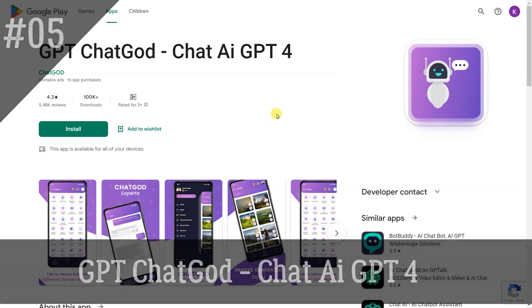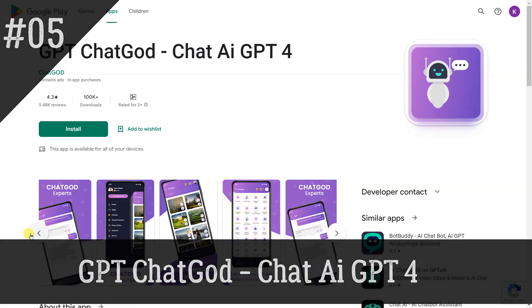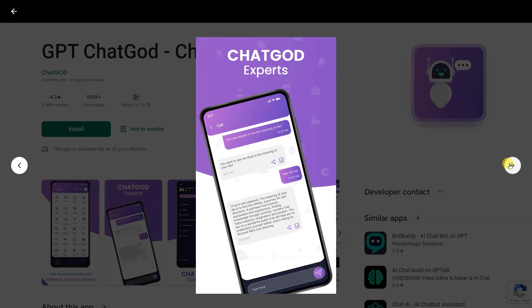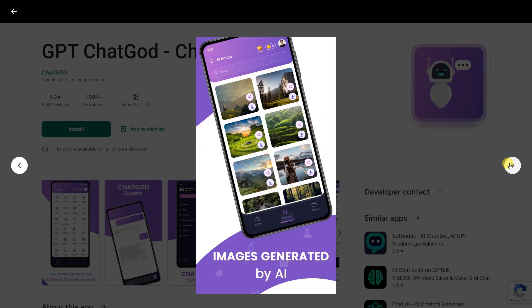GPT Chat God. With GPT Chat God — Chat AI GPT-4 — GPT Chat God is an advanced online chatbot that uses Chat AI technology to answer all your questions instantly. Whether you're a student or blogger looking for SEO-optimized content, information, a student portal on a specific topic, or just want to have a casual conversation, GPT Chat God is here to assist.